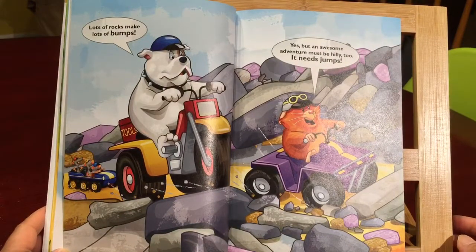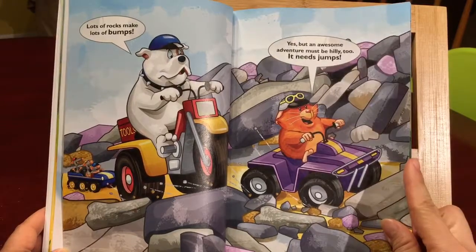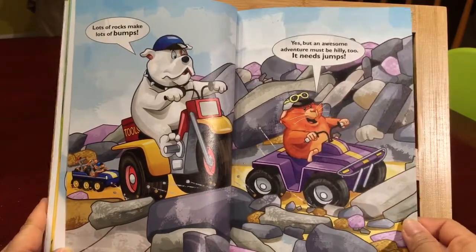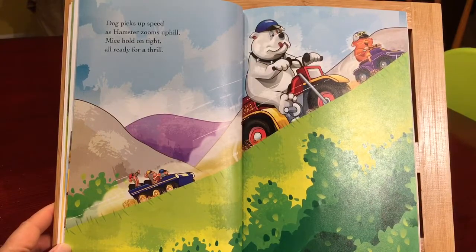Lots of rocks make lots of bumps. Yes, but an awesome adventure must be hilly too — it needs jumps. Dog picks up speed as hamster zooms uphill. Mice hold on tight. All ready for a thrill.